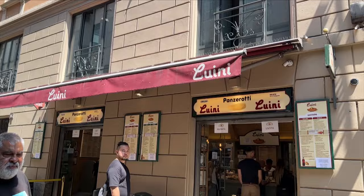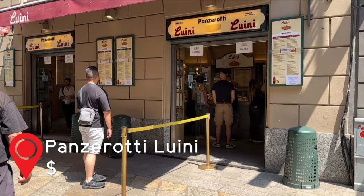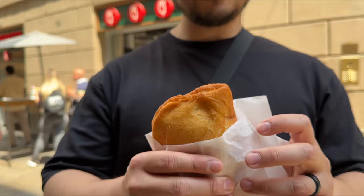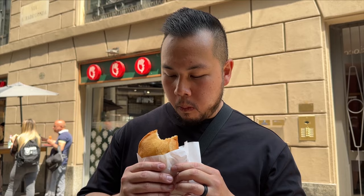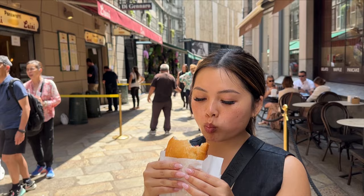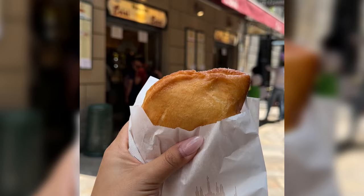Our very first stop is Looney, an old-school bakery selling panzerottis fresh off the press. Panzerottis are similar to a calzone, but they are smaller and can be baked or fried. We got a baked salami panzerotti — the doughy pouch was filled with spicy sliced salami and a tomato sauce. The smaller size makes it the perfect snack to enjoy while shopping. Looney has a huge variety of both sweet and savory options, so there's something for everyone.